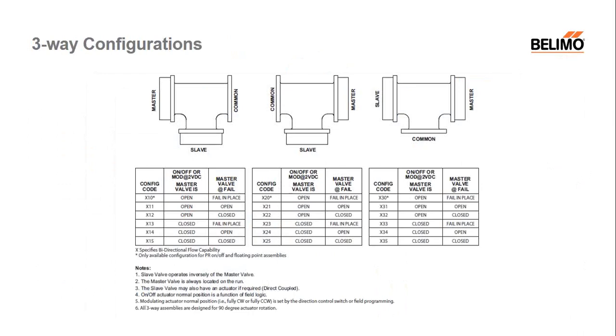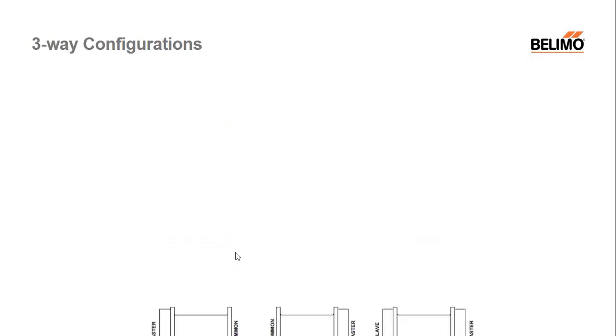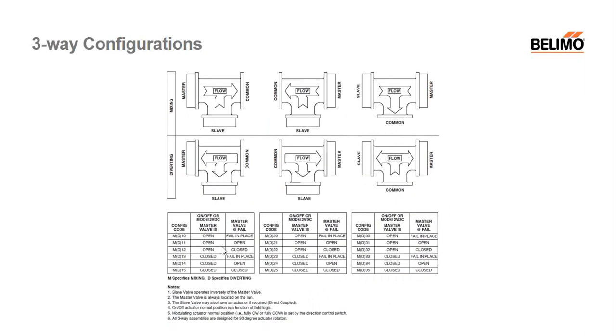Some things to consider when purchasing butterflies: can I get a three-way? Here at Belimo, we offer a full range of three-ways, and in our customizing department you have many different options of how you want the three-way to be configured — whether you prefer the valves on the left or the right. For our high-performance valves, they're flow-specific; you specify if you want it set up for mixing or diverting. Some valves can do both; others are set at the factory. They can be built to suit depending on your application needs.